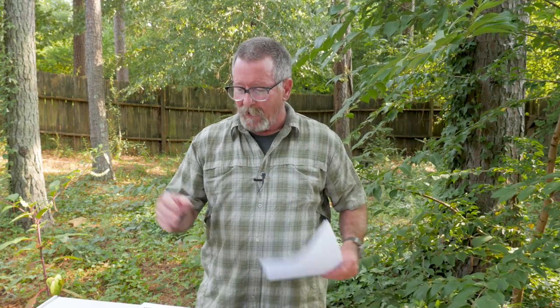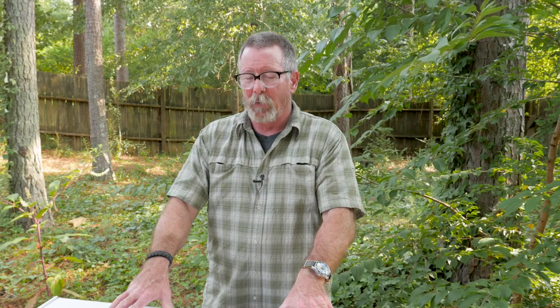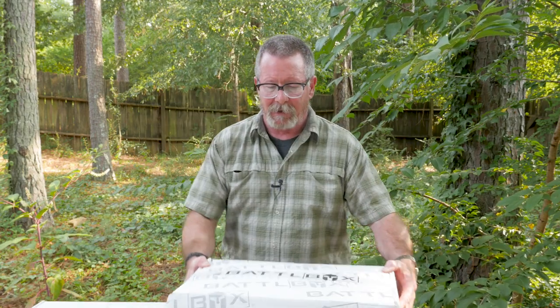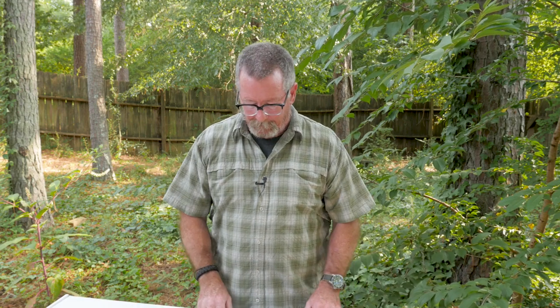Without further ado, let's look at both these boxes and try to keep it brief. I've got the values for everything, and we'll talk about how much value is in each box for what you pay. Hopefully that'll help you decide if it's something you're interested in checking out further. The reason I do these videos is not to tell you what to do — I'm just trying to show you what might be in here so you can make an informed decision. And at the end of this, I'm going to give away the Crate Club box and the Battle Box, so stick around.